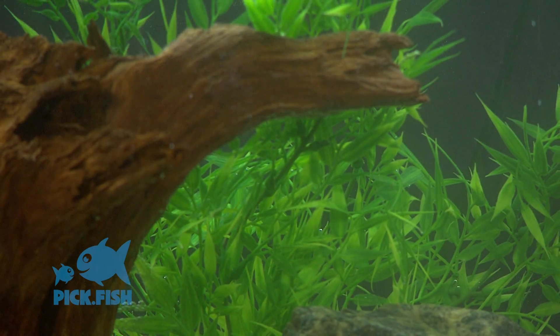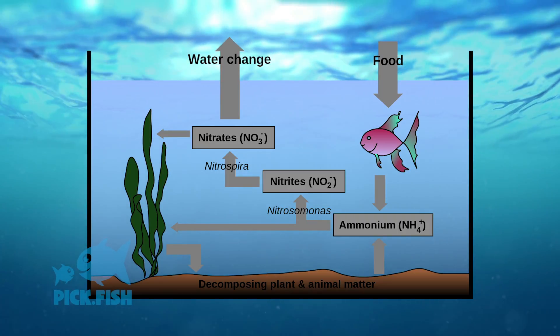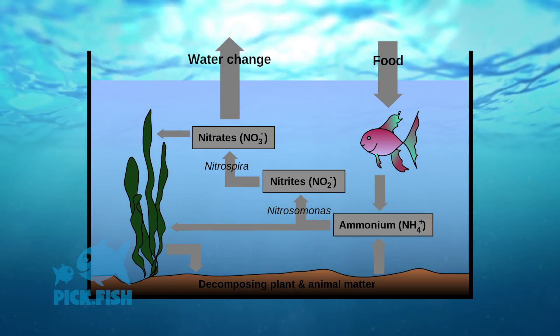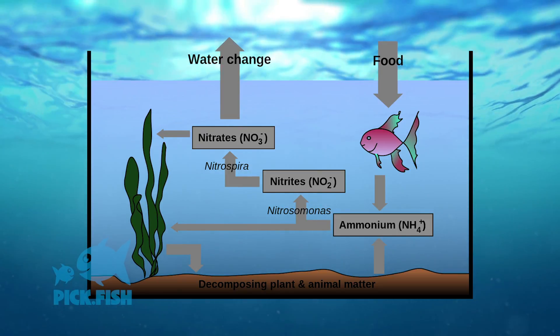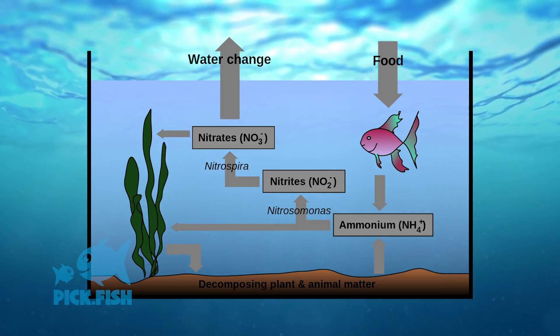Ammonia is introduced and that bacteria begins to grow — it feeds off the ammonia and converts it into another product called nitrite. A variation of that bacteria will feed off of the nitrite and convert it into something called nitrate. Nitrate in and of itself is not harmful to fish.